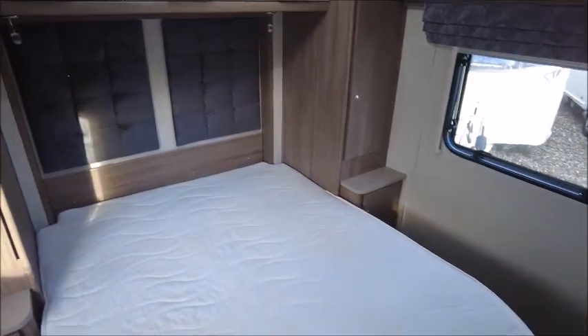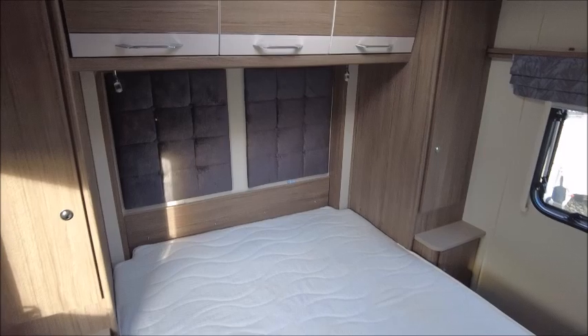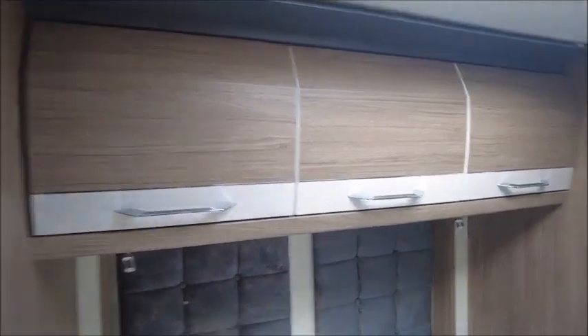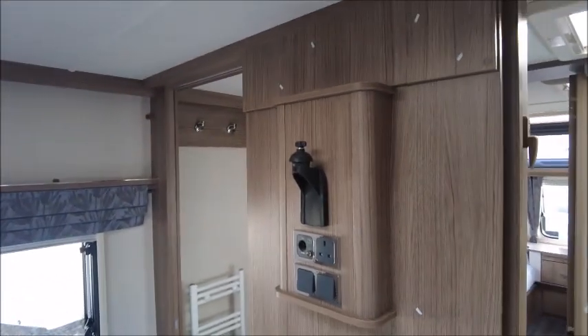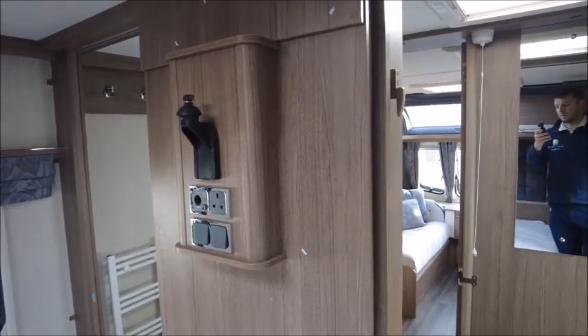To the rear is the bedroom area. It's got an island bed with wardrobes on either side, a nice headboard, and overhead lockers. There is a bracket fitted with sockets for an Abtech TV, which we do sell in our accessory shop — it's a great addition to this model.